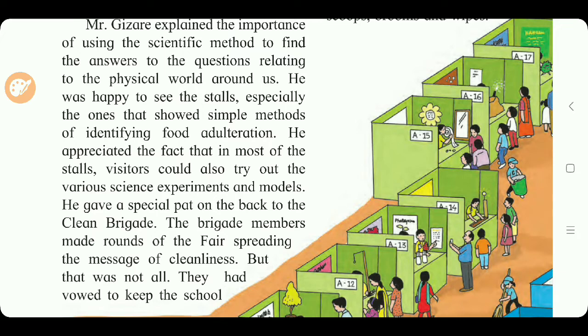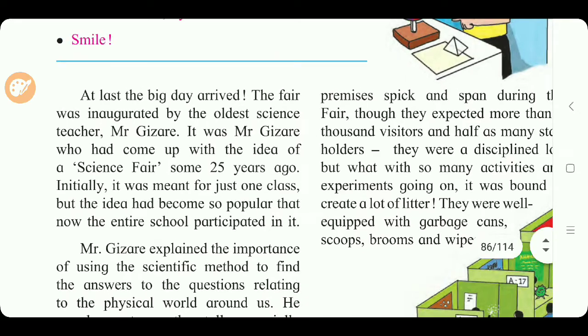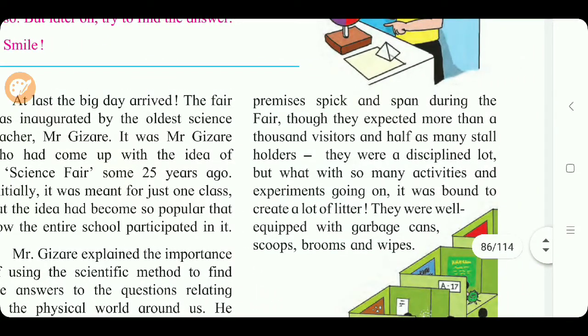Mr. Gizari gave a special pat on the back to the clean brigade. The brigade members made rounds of the fair spreading the message of cleanliness. They had vowed to keep the school premises spick and span during the fair. They expected more than a thousand visitors and half as many stall holders. With so many activities and experiments going on, it was bound to create a lot of litter, so they were well equipped with garbage cans, scoops, brooms, and wipes.